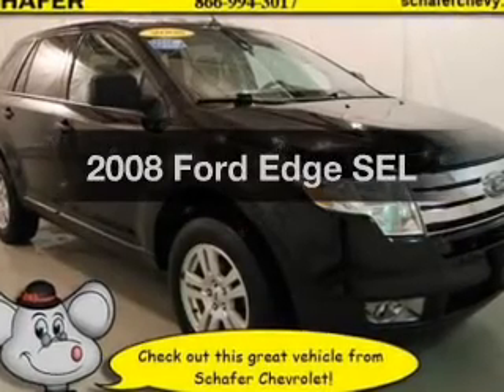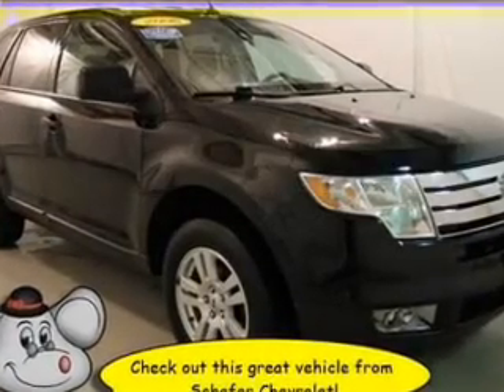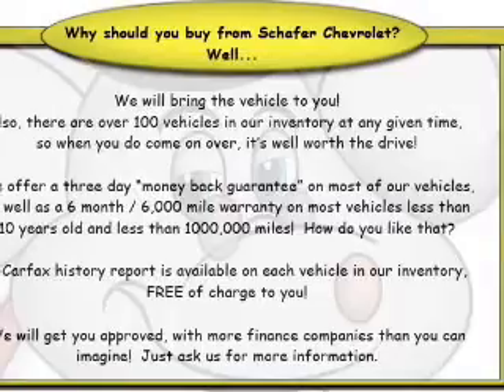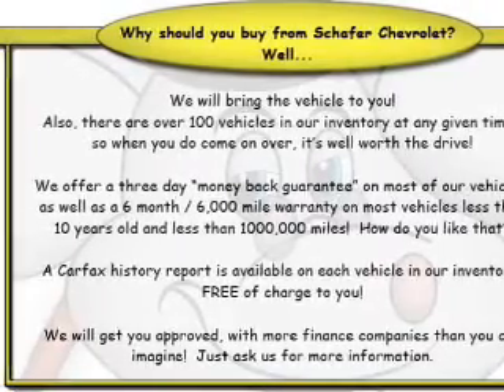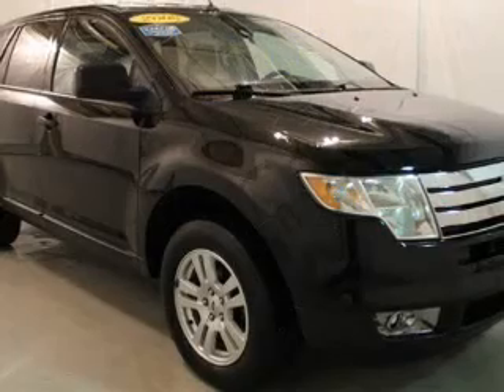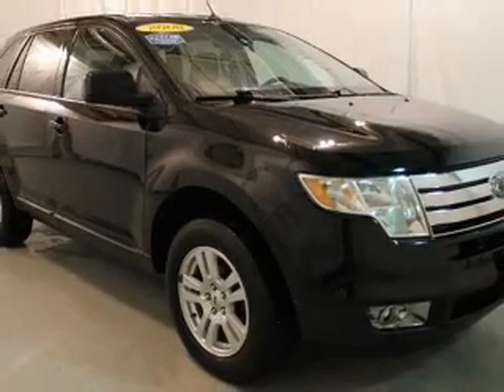Check out this 2008 Ford Edge. If you're looking for a first-rate auto, this one could be yours today. The powertrain includes front-wheel drive with a solid six-cylinder engine connected to a smooth-shifting six-speed automatic transmission.